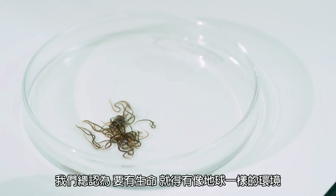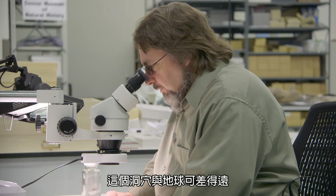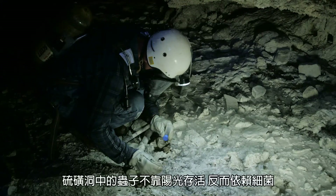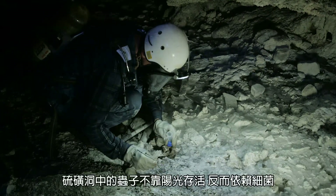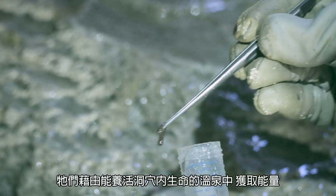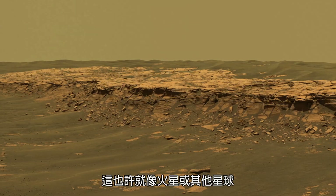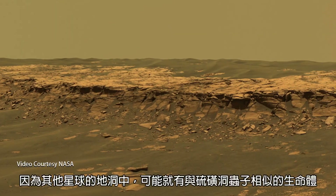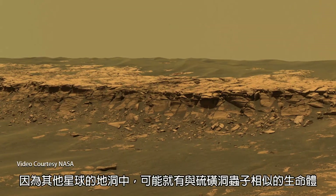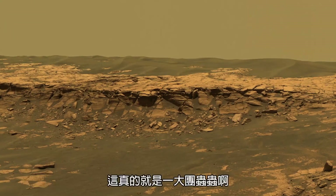We always think that to have life on another planet, it has to be like Earth. But this cave is certainly not like Earth. The worms in the sulfur cave survive without sunlight because they're living on bacteria that get all their energy from the hot spring water that feeds the cave. This could be similar to what might go on on another planet such as Mars, because on other planets there could be underground caves that could easily harbor life similar to the sulfur cave worms.